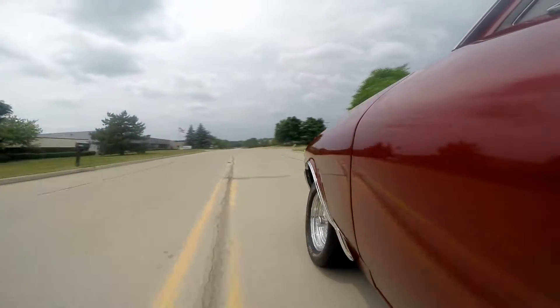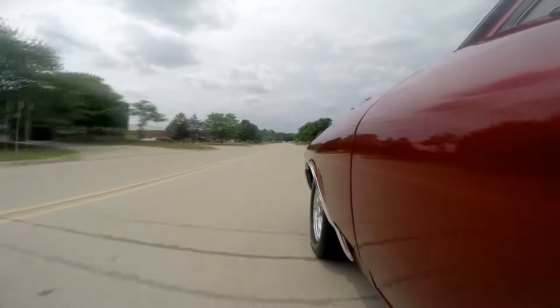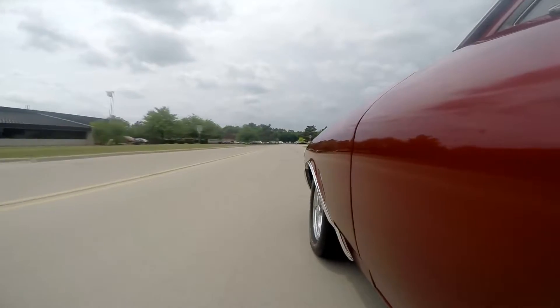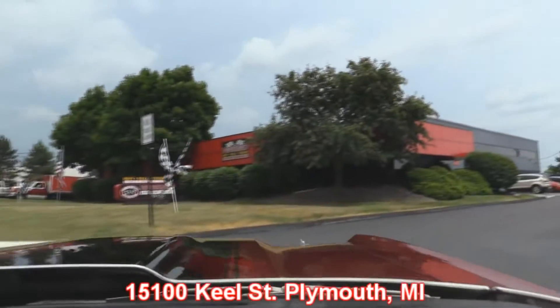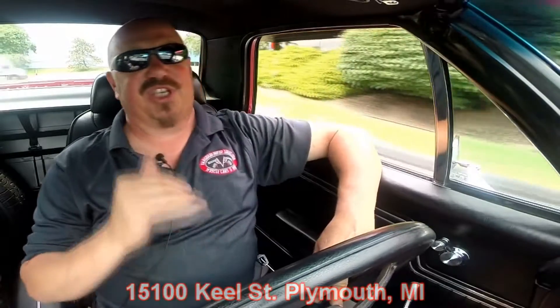Now we're gonna let this thing run a little bit. Man this thing is amazing. Those GM Performance Motors — they hit it on the head when they built those. What an awesome job they did putting those babies together. I'm just barely touching the throttle and it is setting me right back in the seat. Our shop's right outside the Motor City, right here at 15100 Keele Street in Plymouth, Michigan. Stick around because we're gonna put this baby up on the lift so you can check out the underside and of course take a look at that 502.